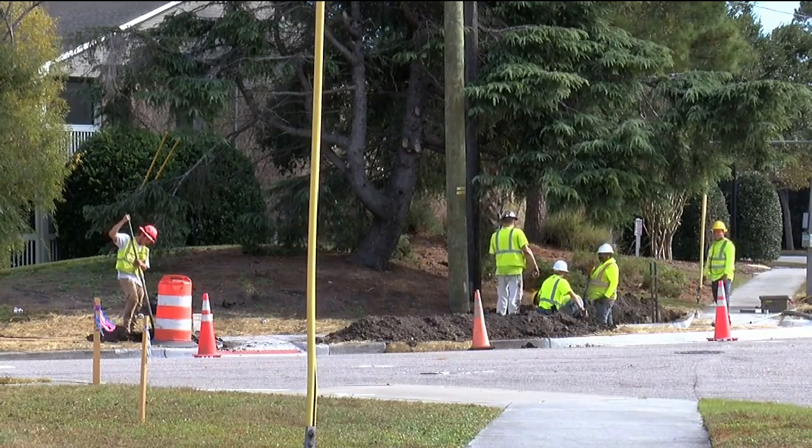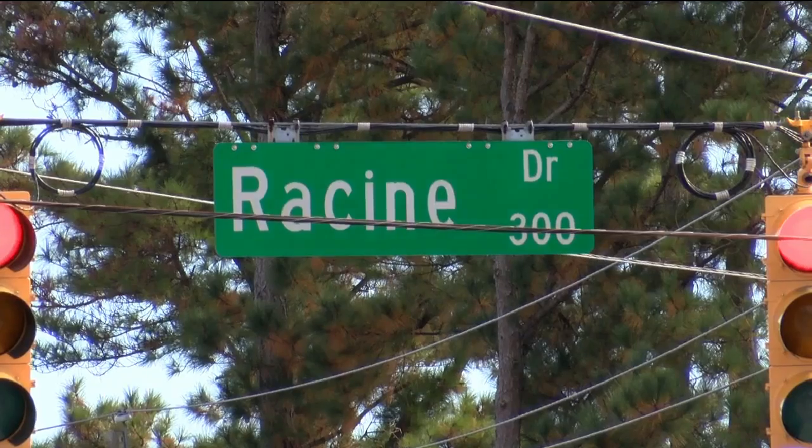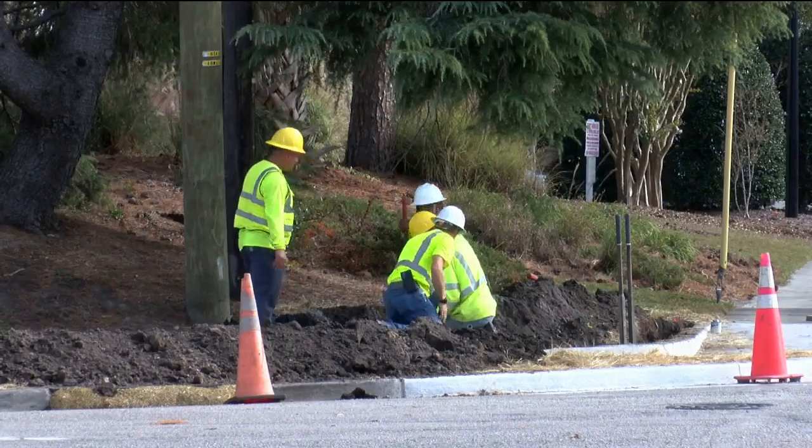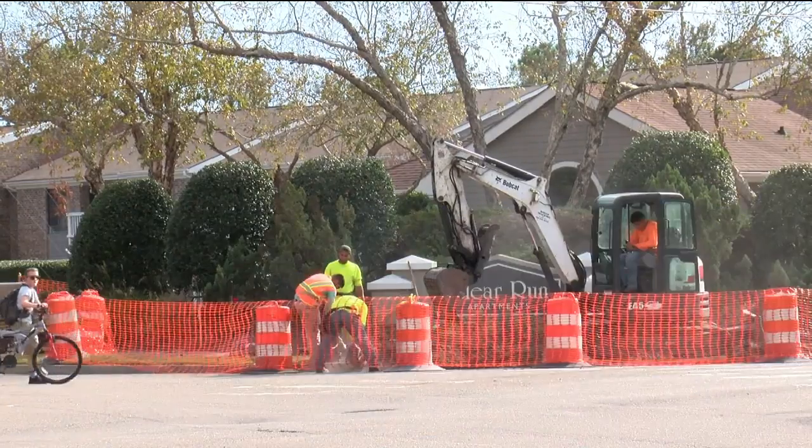Although traffic will be allowed through the area during the project, drivers are encouraged to avoid the intersection unless it's absolutely necessary. Pedestrian detours will also be in place to guide sidewalk users around the work zone.